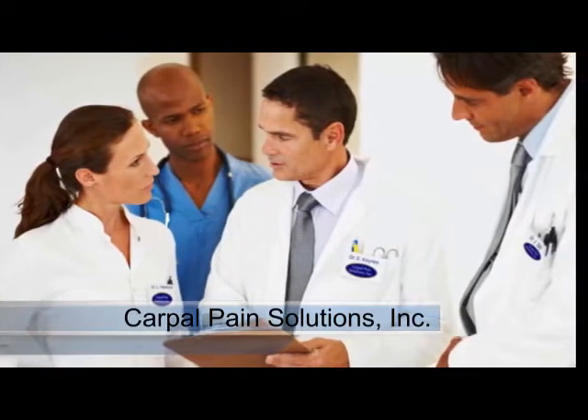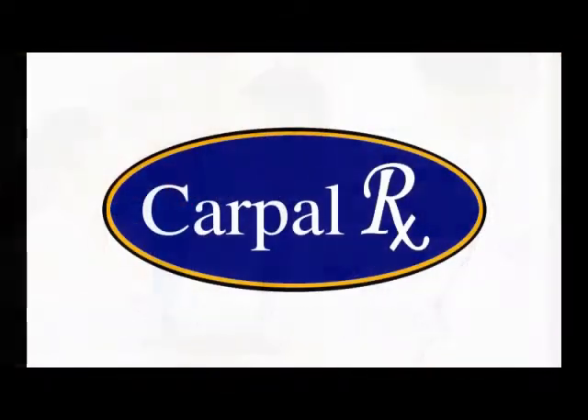Brought to you by the medical professionals at Carpal Pain Solutions, developers of the CarpalRx.